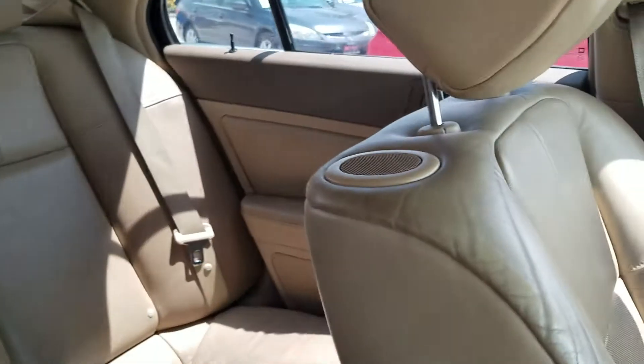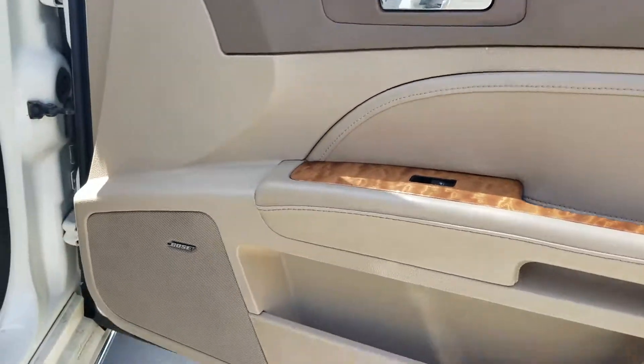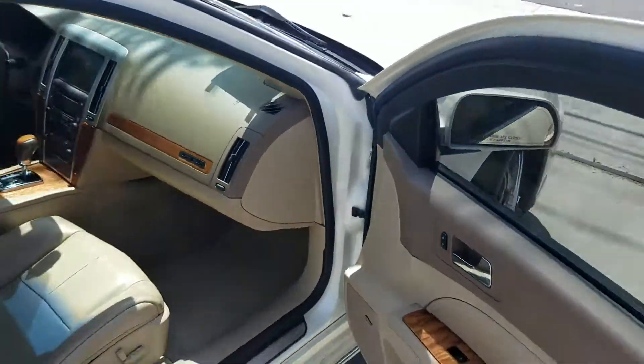There's a back row, speakers on the seats. Bose, it's got a Bose sound system. This thing is really nice.